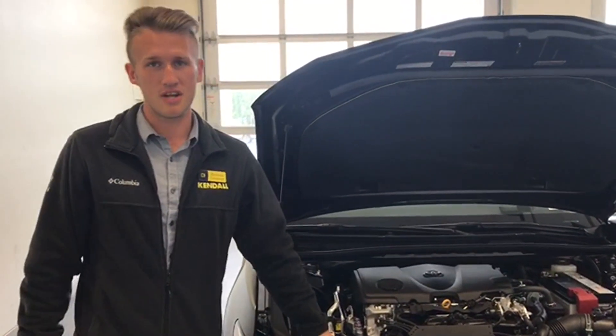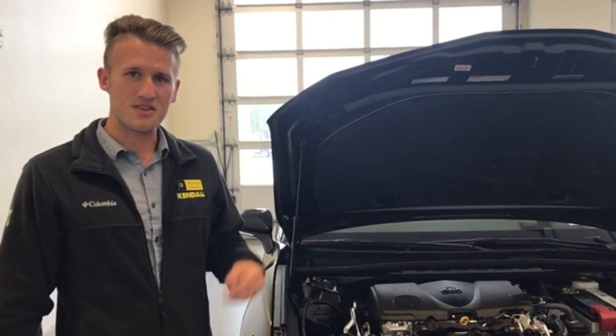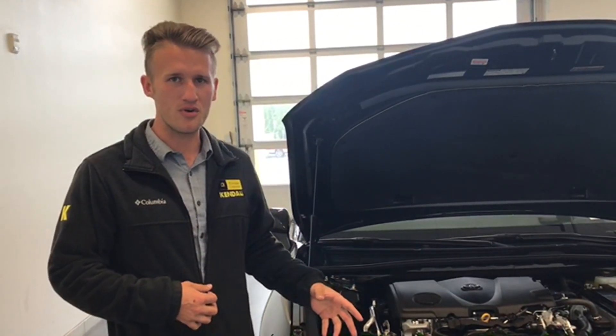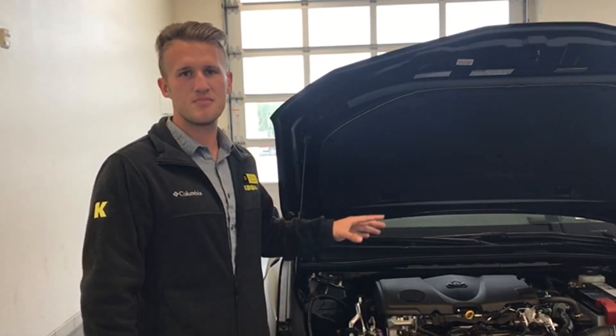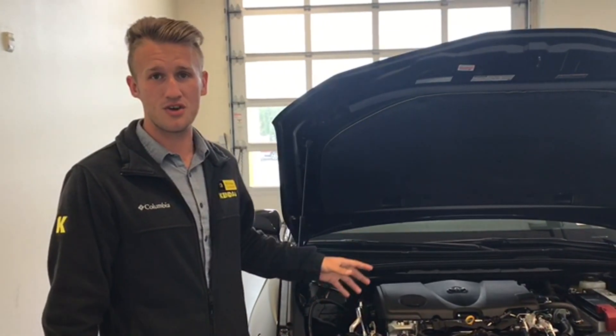The new Camry uses 0W-16 oil, which is an upgrade from the 0W-20. Really great for Alaska because it's such a thin viscosity. Cold start times are really great, but also because it's such a durable fluid, once it does get warm, you don't really have to worry about maintenance. The Camry is one of the lowest maintenance cost vehicles around, as well as cost to own.